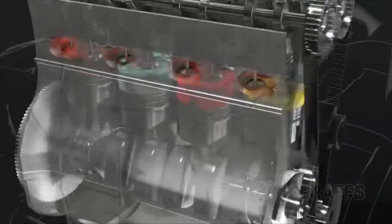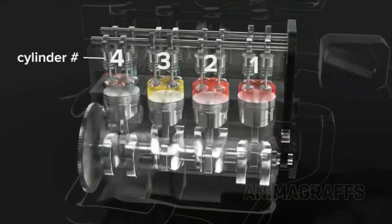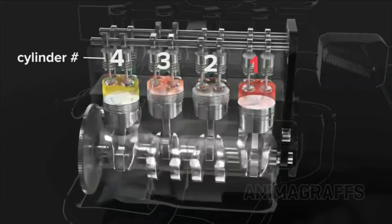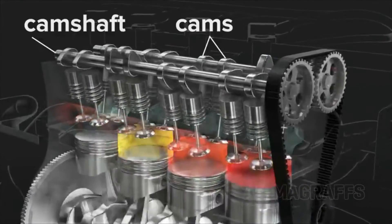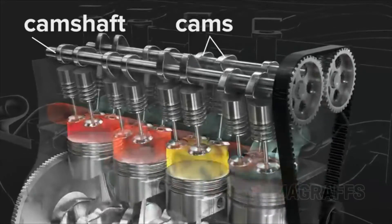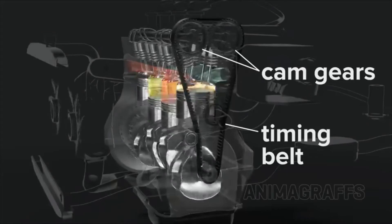Connecting multiple pistons. For smooth power delivery, pistons take turns firing. The firing order for this engine is one, three, four, two. Camshafts, with specially shaped cams, push spring-loaded valves open in turn. Cam gears and a timing belt or chain links everything to the crankshaft, and it all spins together.